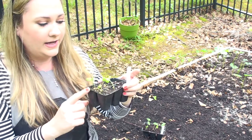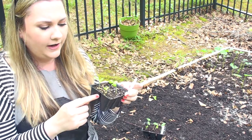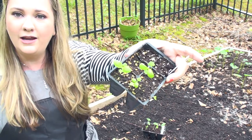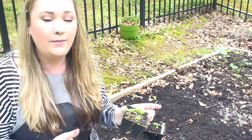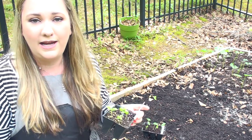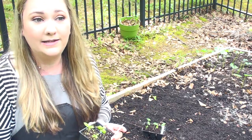I also have these three basil plants. I started a whole bunch more basil plants, but these ones have kind of just gotten to a point where they're not really doing too much. They're not really as big as I'd like them to be for me to plant them, but I'm going to go ahead and put them in the ground anyway. If they're going to do something, they're going to do something — I'm just going to let nature go ahead and take its course.